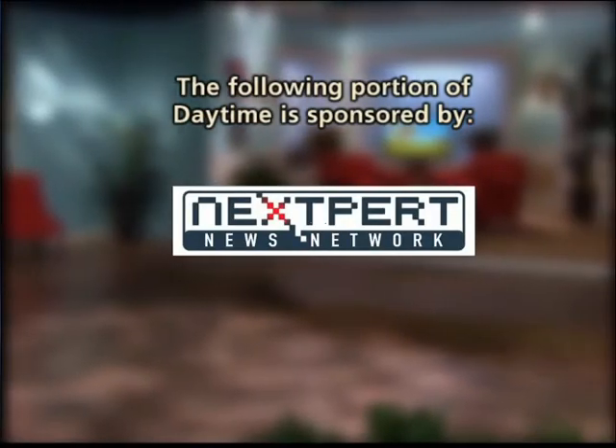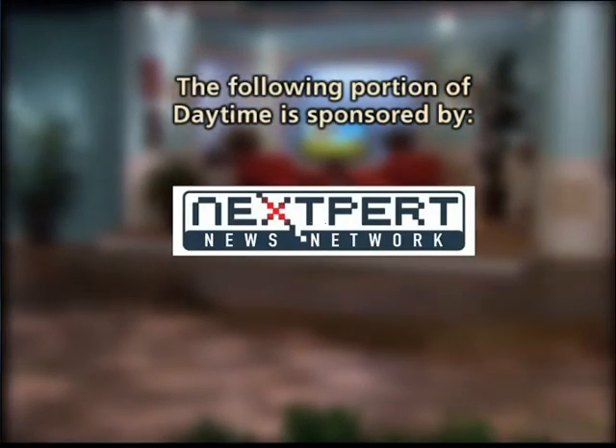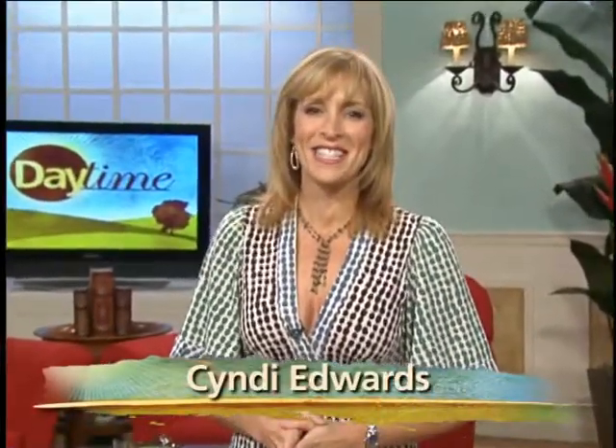The following portion of Daytime is sponsored by Nexpert News Network. Trend expert Kathleen Dimanche is here to tell you what you need to know to take advantage of today's automatic coupons and other dollar savers without spending hours cutting and sorting.